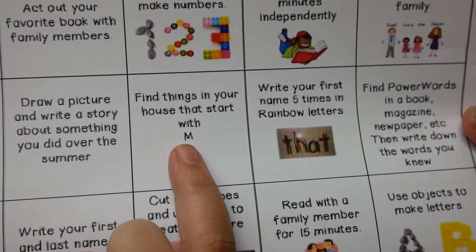This one says find things that start with the letter M. Same thing like B — you're going to find things that start with M. What are some things in your house that start with M? Maybe a muffin, or a moose, or a mountain — maybe you have a picture of a mountain. You're going to have to get creative with that one.